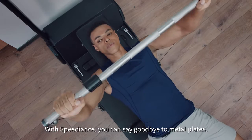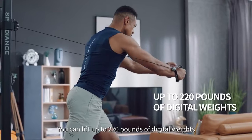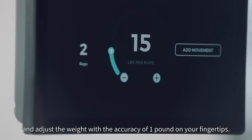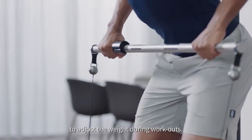With Speedience, you can say goodbye to metal plates. You can lift up to 220 pounds of digital weights and adjust the weight with the accuracy of one pound on your fingertips. Smart handles and controller also enable you to adjust the weight during workouts.